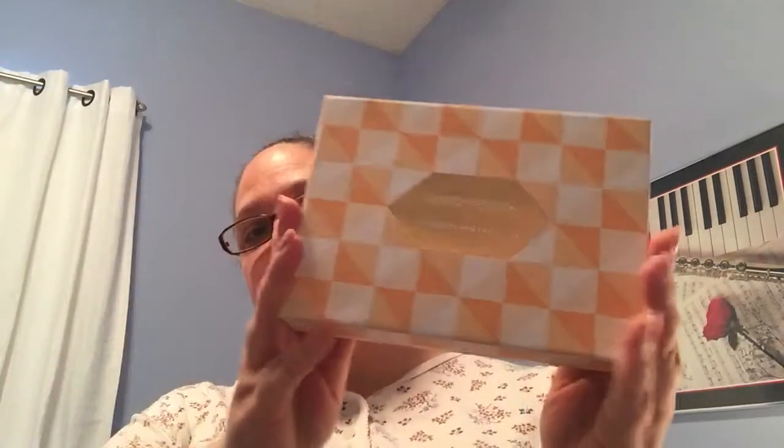Hi, this is Katie and I am here with my May Birchbox unboxing. I just took it out of my mailbox. It's in a nice peach outer box and I undid this but I haven't looked inside yet. So here's the box it comes in — it's really pretty. It's also peach.